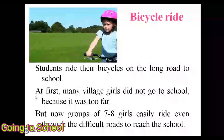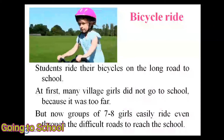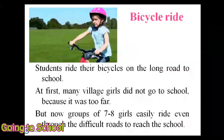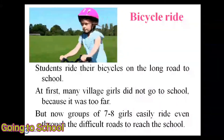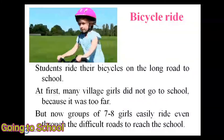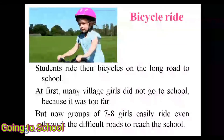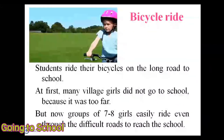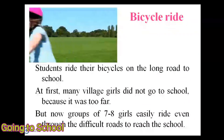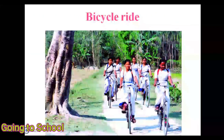Next is the bicycle ride. Students ride their bicycles on the long road to school. At first, many village girls did not go to school because it was too far. But now groups of 7 to 8 girls easily ride even through difficult roads to reach school. Did you ride a bicycle to your school before?